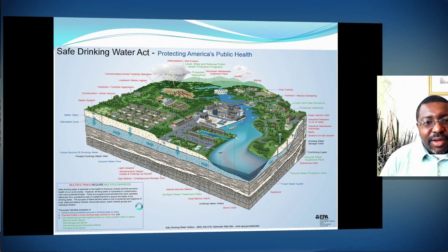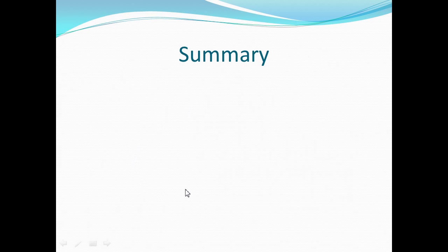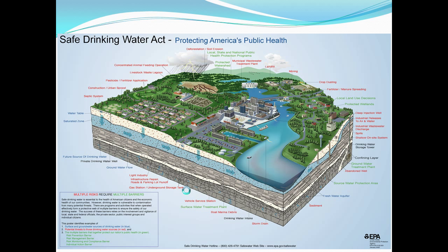This picture is a cross section of any town in the USA showing waters, the city, agriculture, rain seeping through into groundwater and wet wells for drinking water raw water supplies. This is kind of how it all goes back together and summarizes how our waters work together as one.